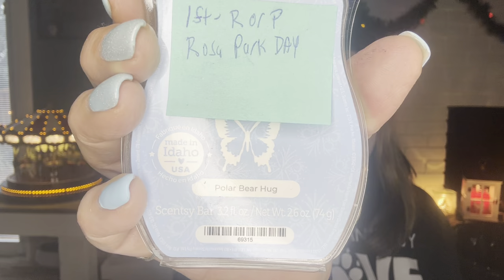On December 1st the prompt was something starting with R or P for Rosa Parks Day. I had to Google her — she was an activist — and then I chose Polar Bear Hug, which starts with P. Polar Bear Hug is blackberry jam, caramelized brown sugar, vanilla, and amber. This always goes back into my club at the end of the season.